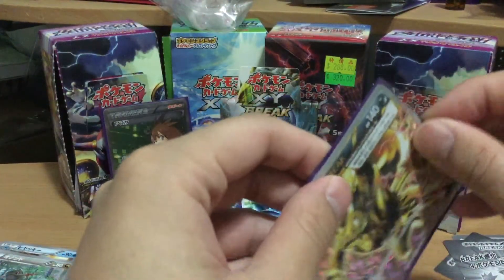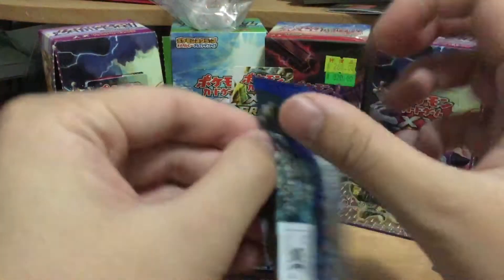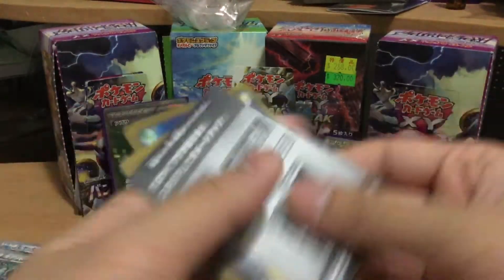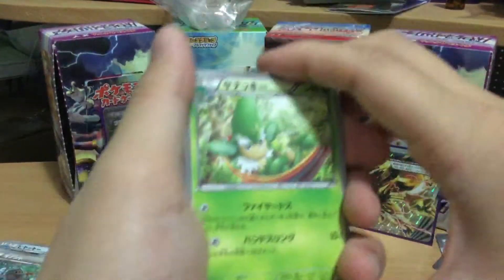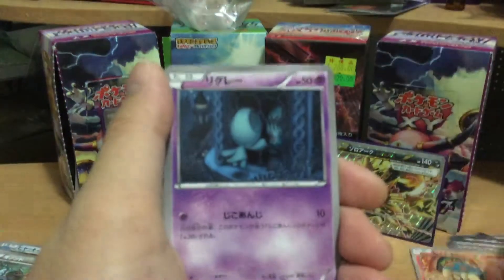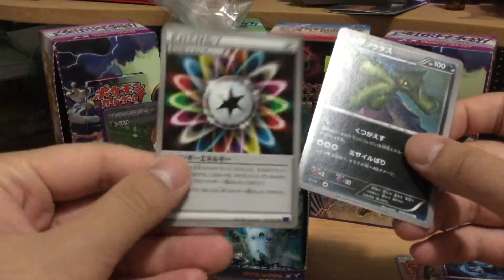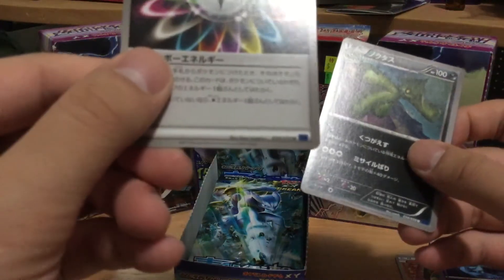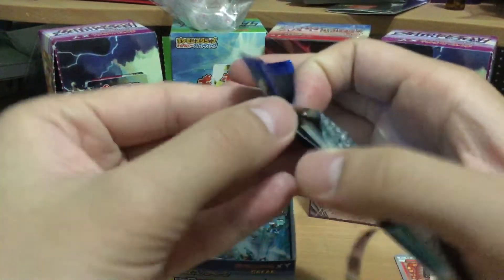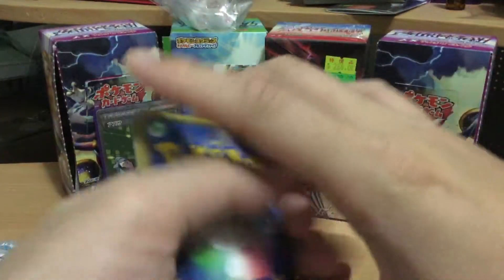Wow, not really sure what card this is. Just keep opening. Yeah, it's getting late and I'm very tired, so hopefully we can go through these packs very quick. I will get the English version once it's out and buy a full box to unbox. So stay tuned. If you like my channel, feel free to subscribe — it will be very supportive for me to continue doing this. We got a secret energy, I think that's a rare card. Very good.